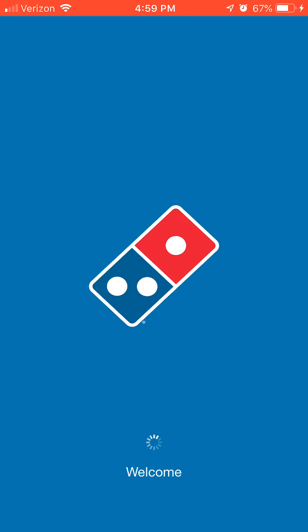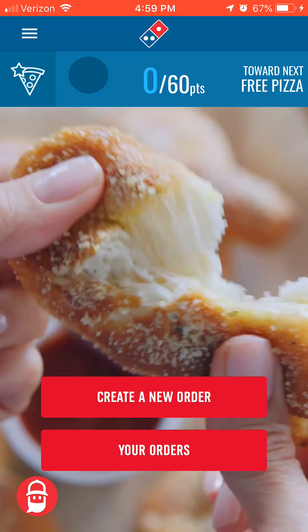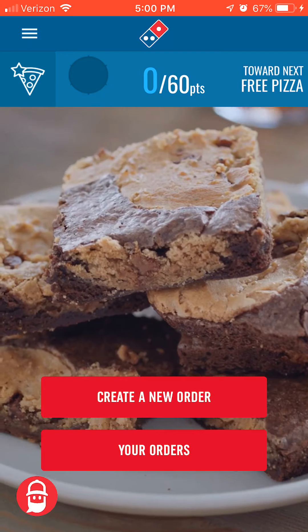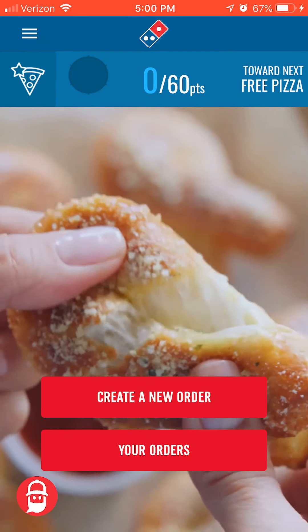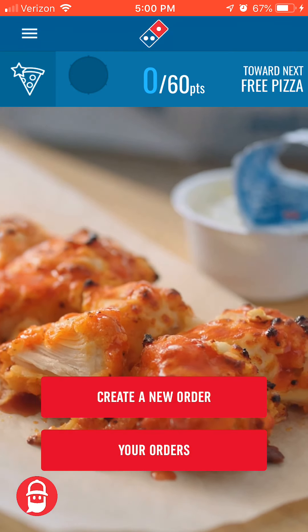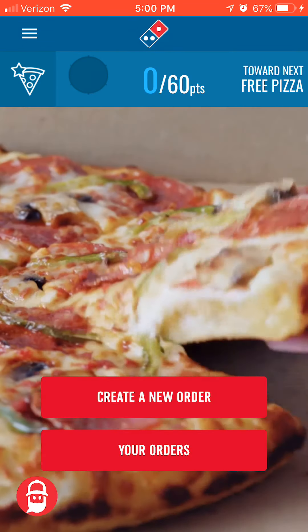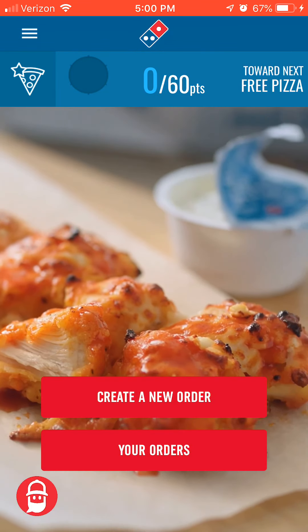Domino's has a kind of unique thing. When you make or get a pizza — from anywhere, not just Domino's — you take a picture of it and you start earning points. It doesn't matter whether it's a Domino's pizza, a DiGiorno, or a cheap pizza from 7-Eleven. After 60 points, no matter whose pizza you've been photographing, you get a free Domino's pizza.